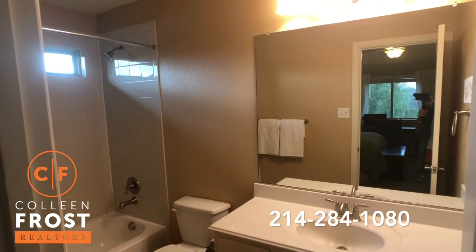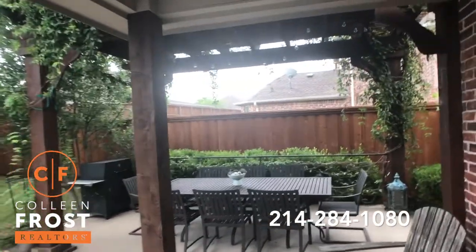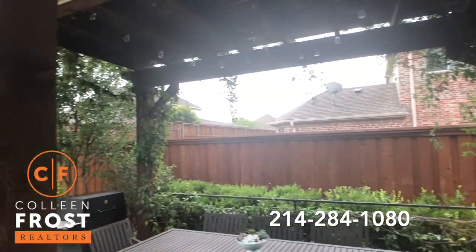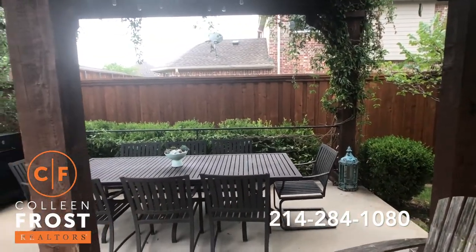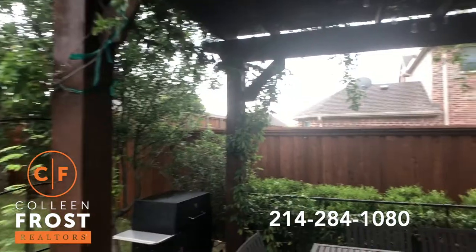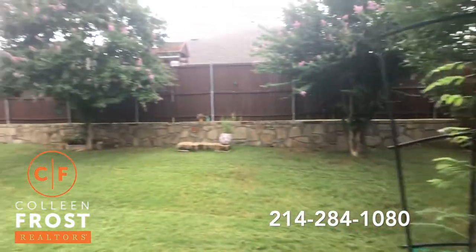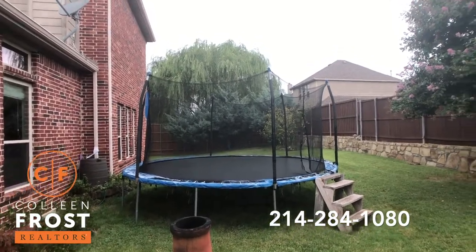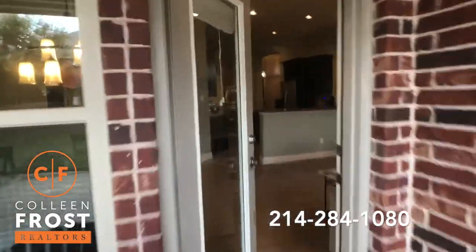Now let's head into the backyard. Oh my gosh, I'm so excited to show this to you. How cute is this space? You have a great covered arbor with all these vines. Look at the little twinkle lights — how beautiful this must be at night. It took so much time to grow these beautiful vines. What a great place for entertaining — a large backyard with beautiful landscaping. Such a cute, cute home.